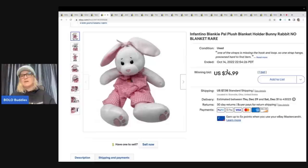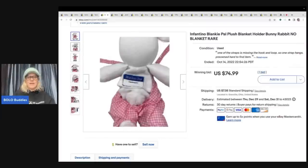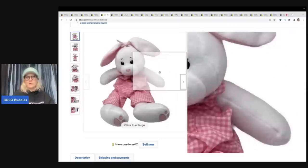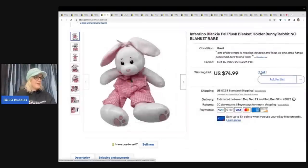The next item also came from the goodwill bins. Plush can be long tail, but there is big money plush out there. This is an Infantino Blankie Pal — I could not find another one like it. I got it at the goodwill bins and took a best offer of $64, with the buyer paying shipping.